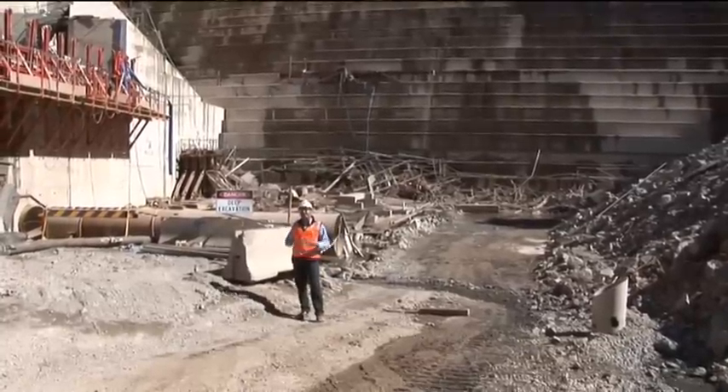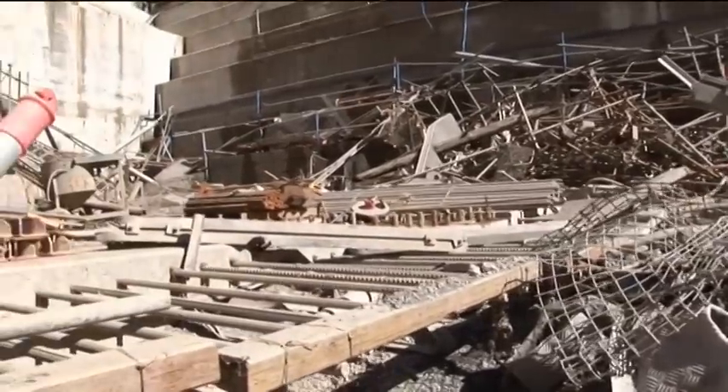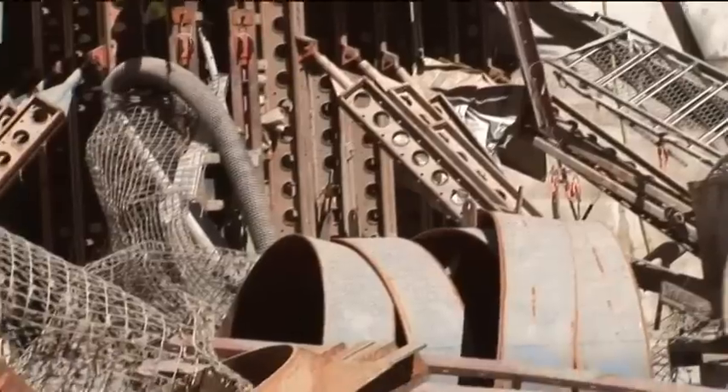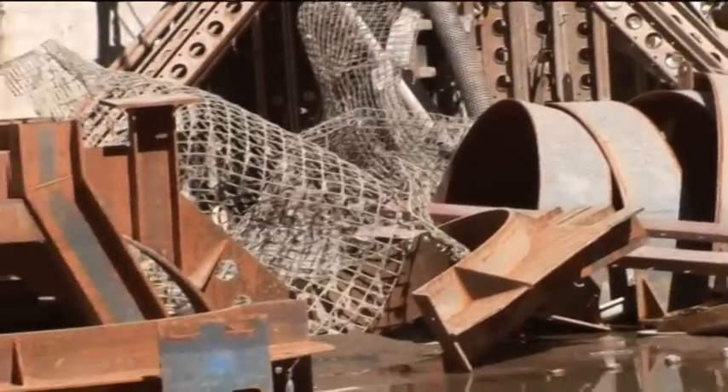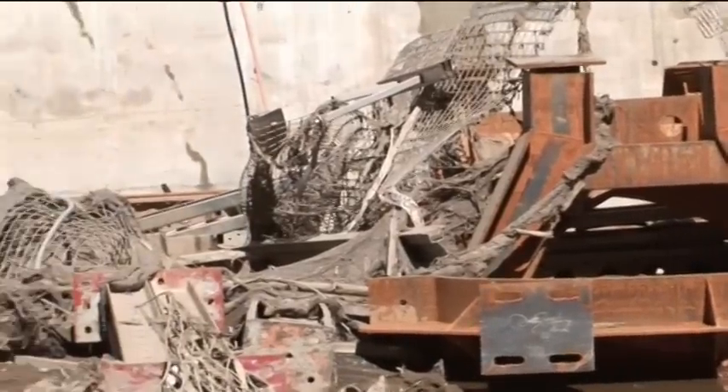Basically where I'm standing here, at the peak of the flood the water is about five metres deep, and as predicted a lot of the scaffolding and the formwork that we've lost from the top of the dam wall has ended up in a bit of a mangled heap at the bottom here.